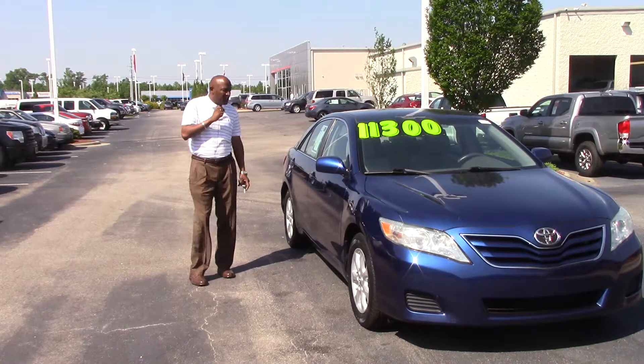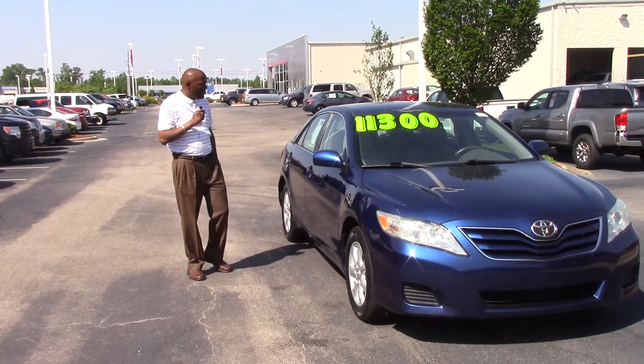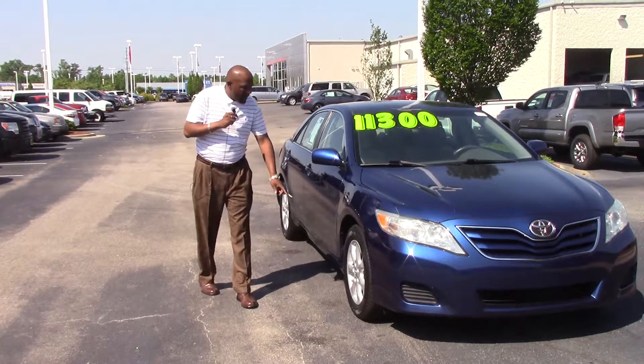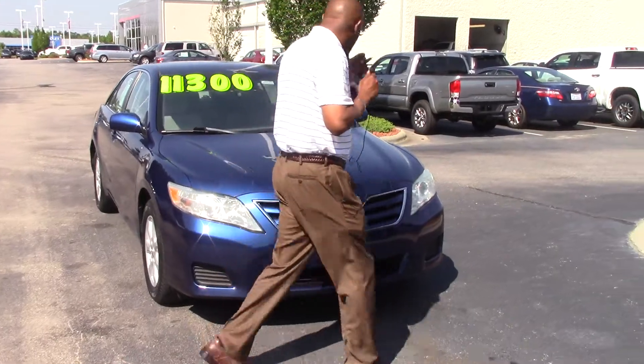This is a nice, inexpensive car, good on gas. As you can see, it's pretty blue. It's got your alloy wheels. It's got a nice price on it — it's got 11.3.